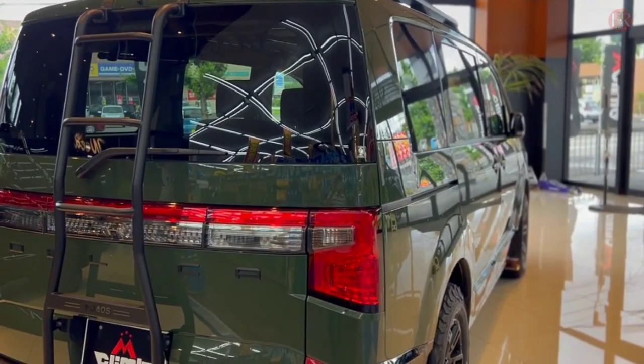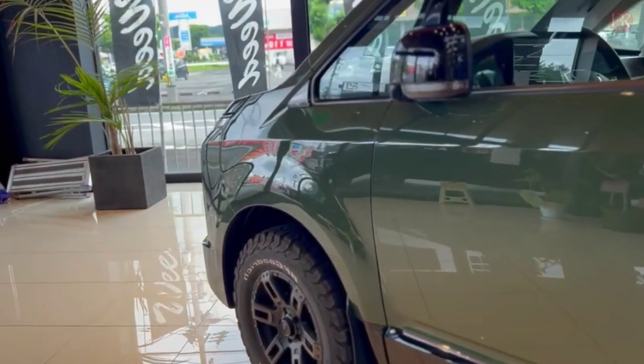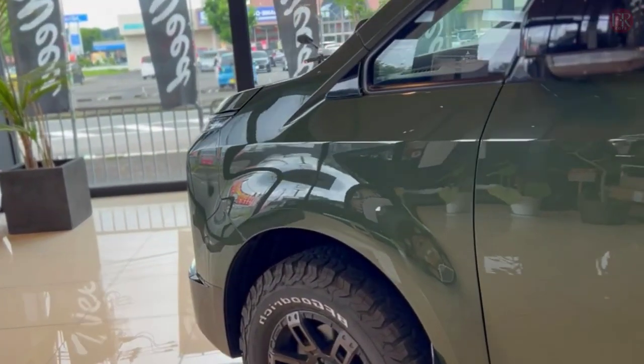The 2020 4D5 Delica is powered by a 2.3-liter MiVC turbodiesel engine that produces 170 horsepower and 380 newton-meters of torque. The sole transmission choice is an 8-speed automatic.